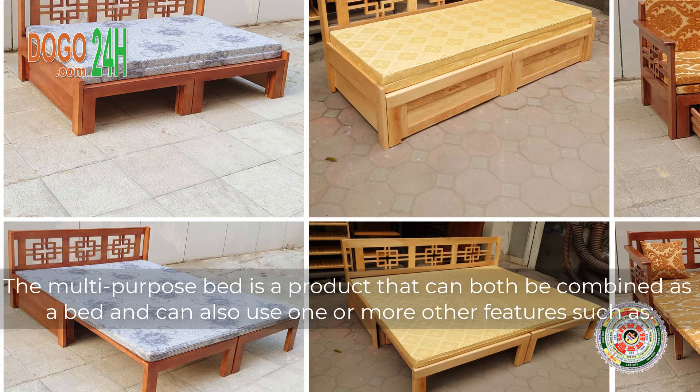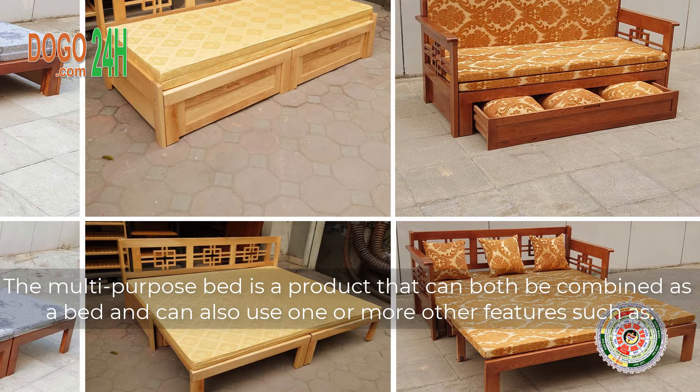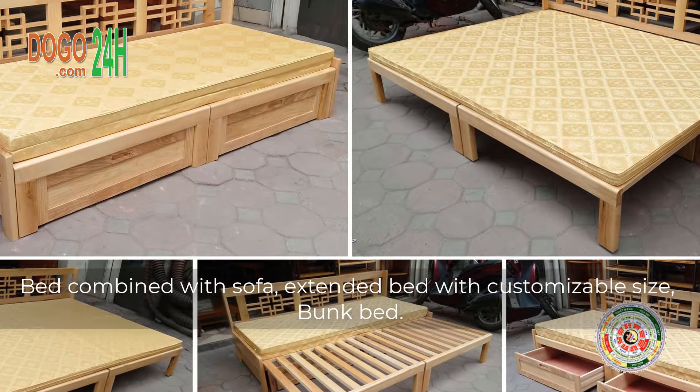Multifunctional Bed. The multipurpose bed is a product that can both serve as a bed and also use one or more other features, such as: Bed Combined with Sofa, Extended Bed with Customizable Size, and Bunk Bed.